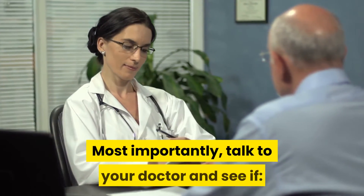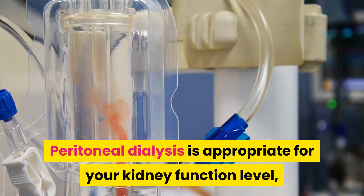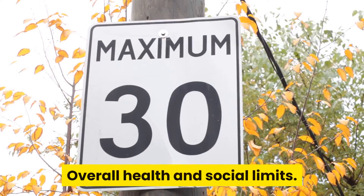Most importantly, talk to your doctor and see if peritoneal dialysis is appropriate for your kidney function level, overall health, and social limits.